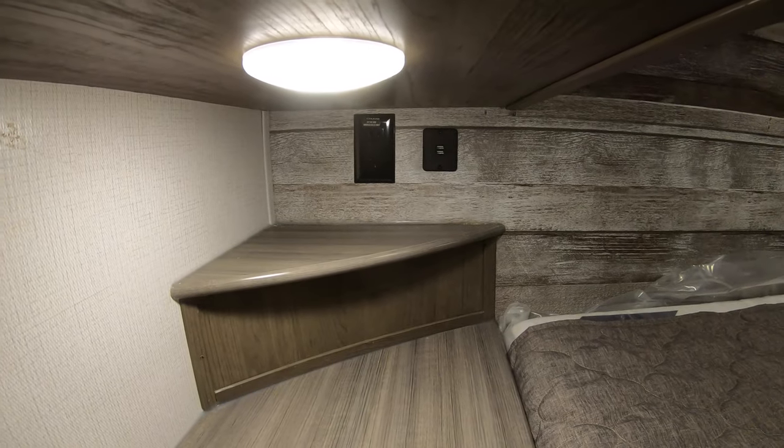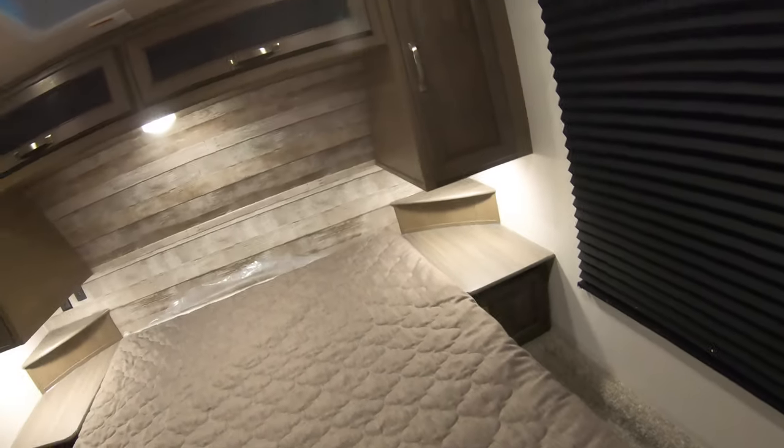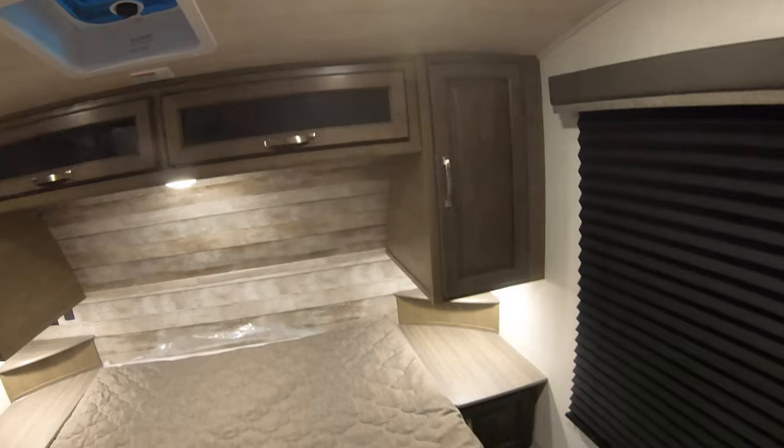On both sides you're going to have USB ports and 110 outlets and little nightstands, so you get a place for a glass of water or if you've got a CPAP machine or something like that, you can do that.